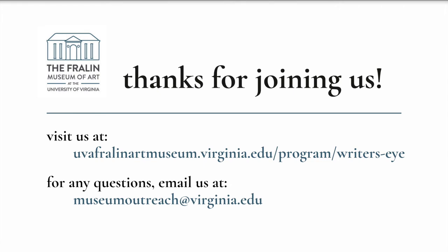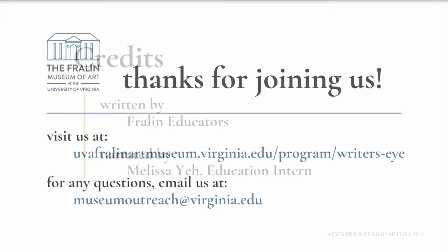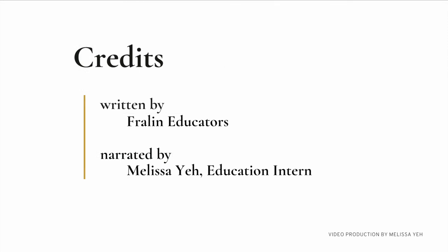We're all looking forward to the day when we can gather safely at the museum. Until then, please reach out to the Education Department with any questions or feedback. Our email is museumoutreach at virginia.edu. Thank you.